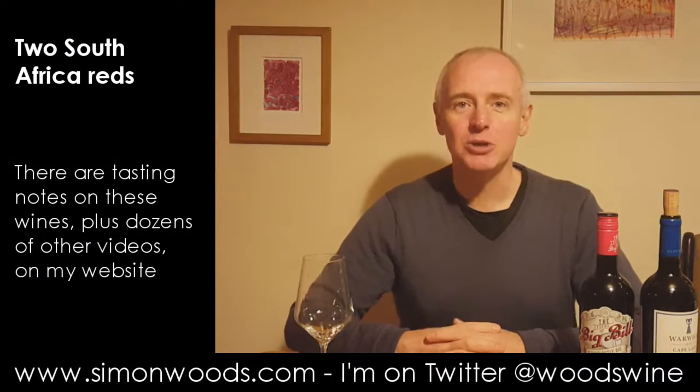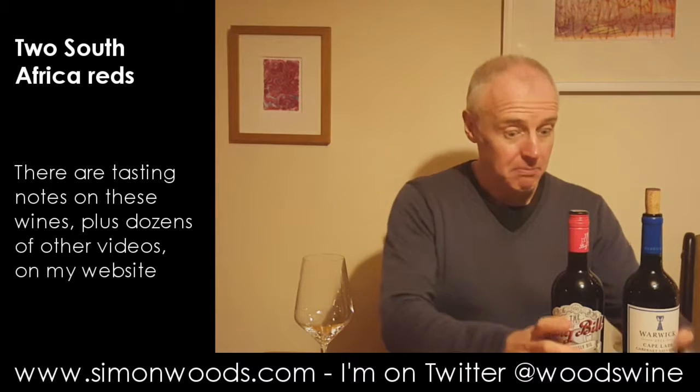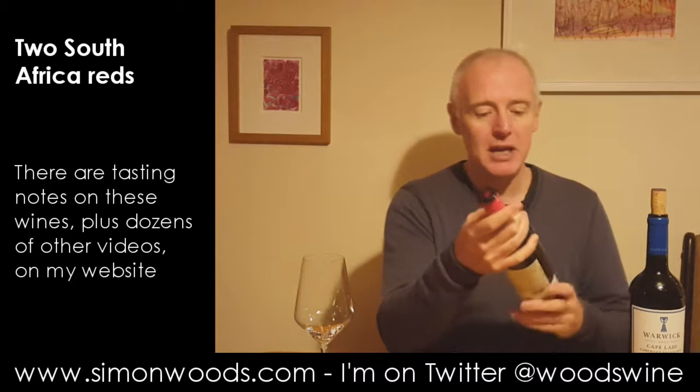Hi there, Simon from SimonWoods.com. A couple of South African Reds here, both sub £9, both with Cabernet Sauvignon in there. But the first one is a blend,